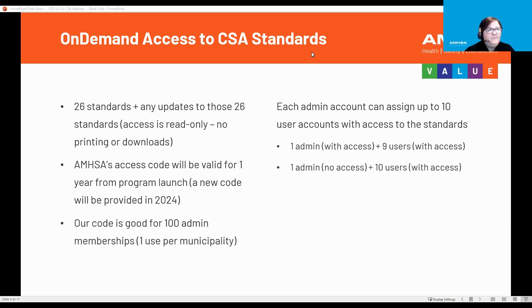For an example: if you have a member that wants to sign up as one admin with access, that means you're the admin. If you want access to those standards, that means you have nine users left — nine users under that if you yourself as the admin want access. The other option is one admin who doesn't want access to the standards, and you give those 10 accesses to other users within your municipality.